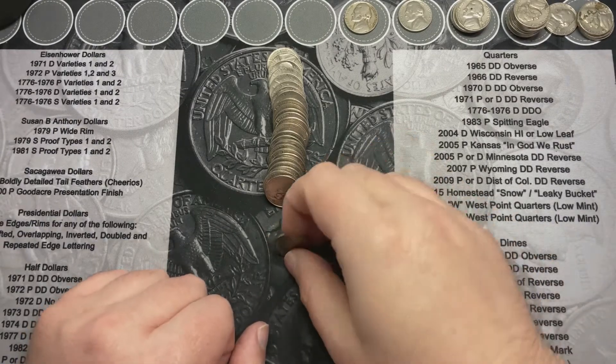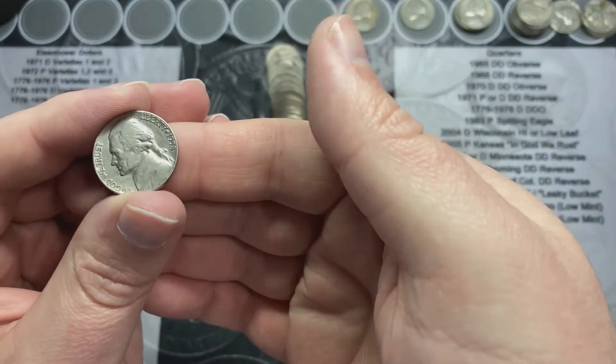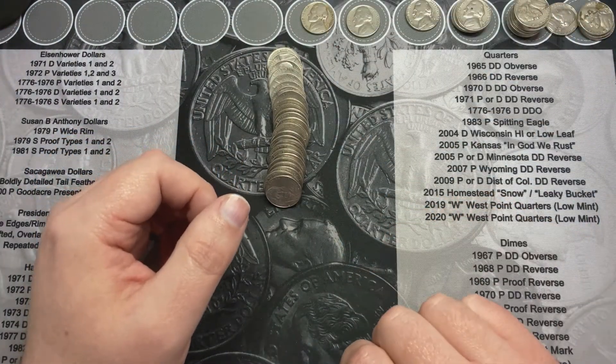We're back on roll number ten. This one was facing the reverse and it looked pretty nice, but it is a 1958 out of Denver. I'll count that as a find, so that's good.